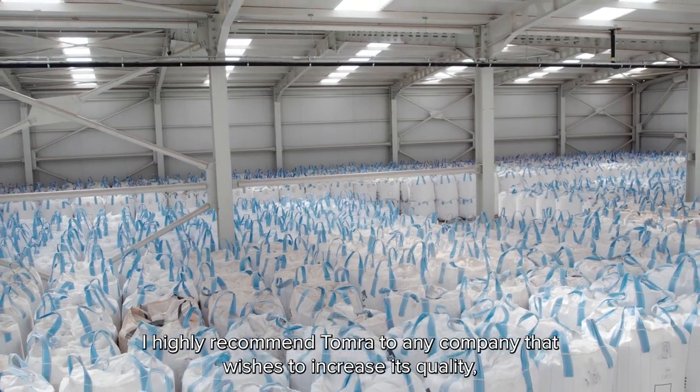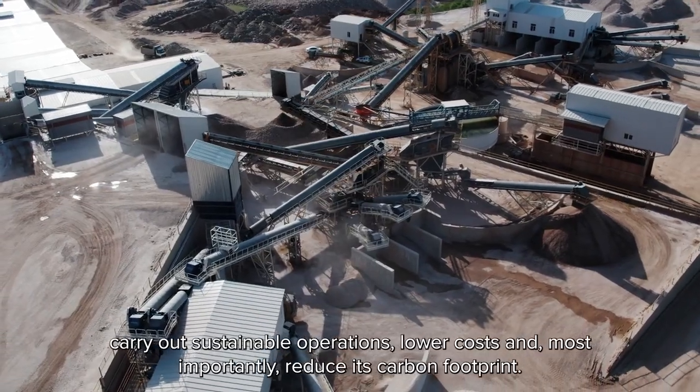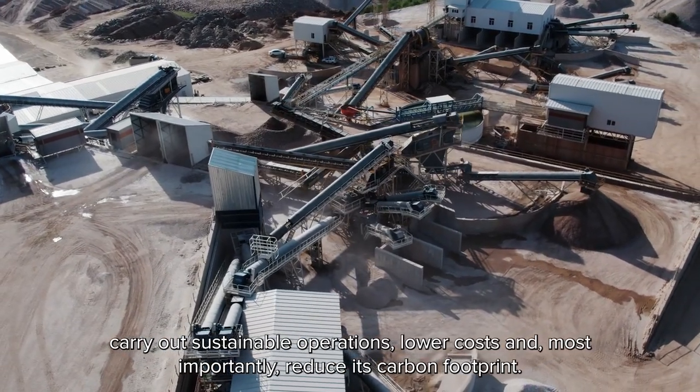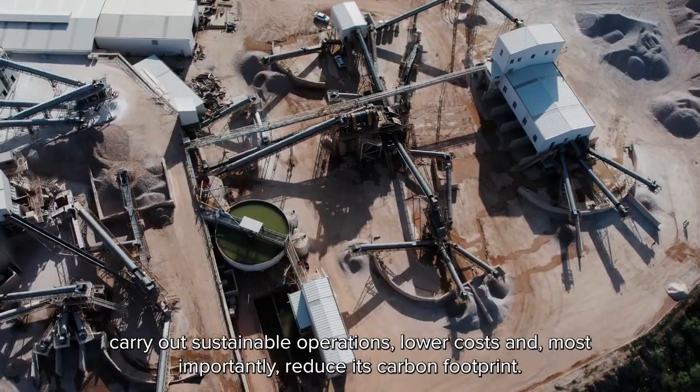I highly recommend Tomra to any company that wishes to increase its quality, carry out sustainable operations, lower costs, and most importantly, reduce its carbon footprint.